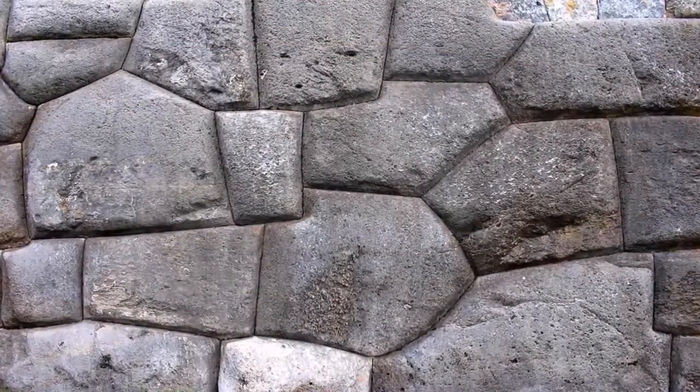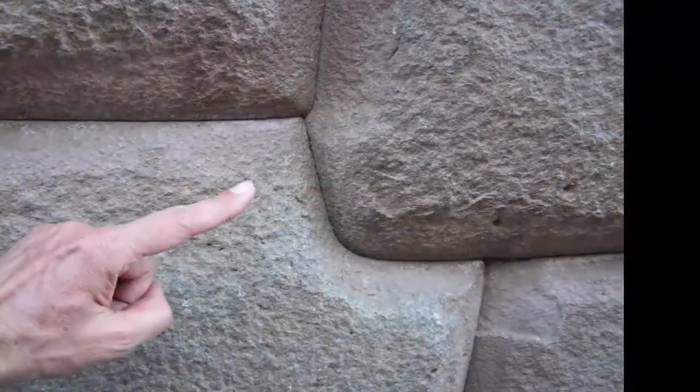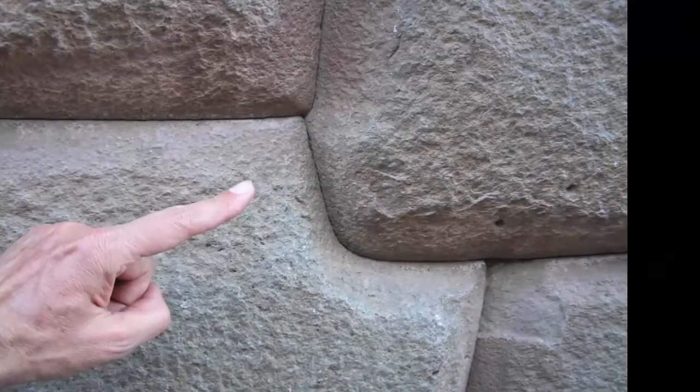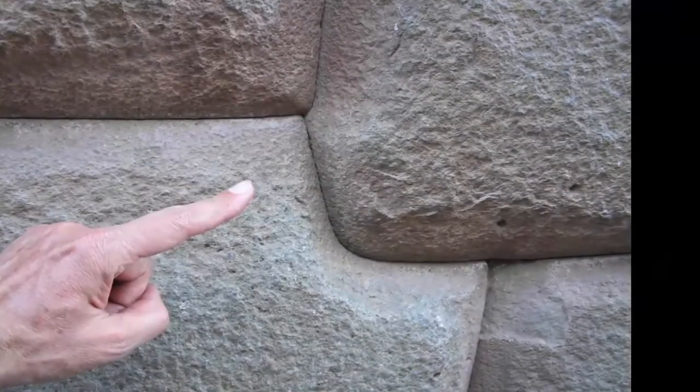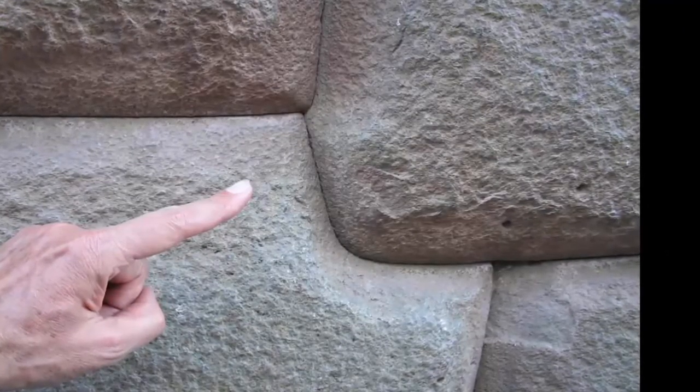Some even claim a plant was responsible. Any definitive answer as to how these stones were shaped and placed, or indeed any recreation of these claimed methods, elude us to this day — a lost technology from a now lost, yet once highly advanced ancient civilization.